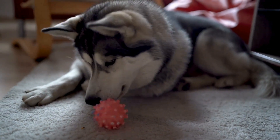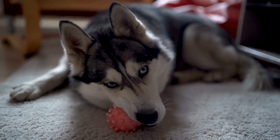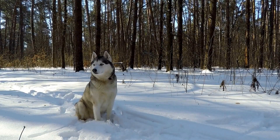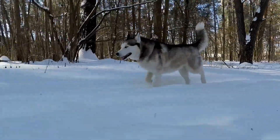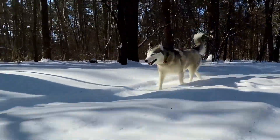Six: Provide mental stimulation. If it's too hot for outdoor activities, find alternative ways to keep your Husky mentally stimulated. Puzzle toys, treat-dispensing toys, and interactive games can help keep their minds active even when they can't physically exercise. Mental stimulation is important for their overall well-being, and it can help prevent boredom and destructive behaviors.